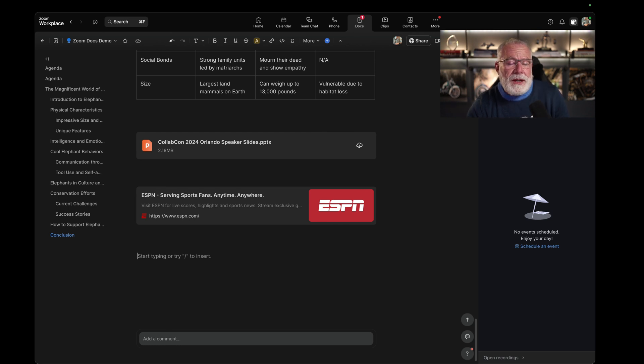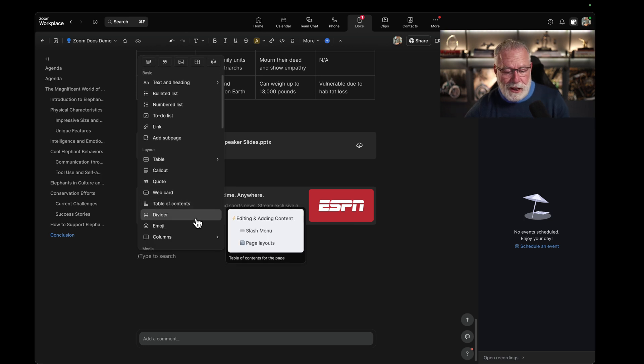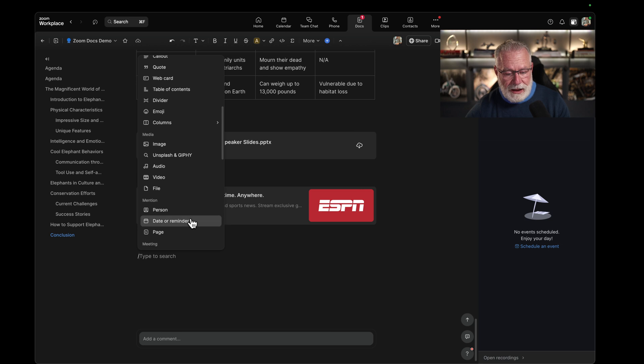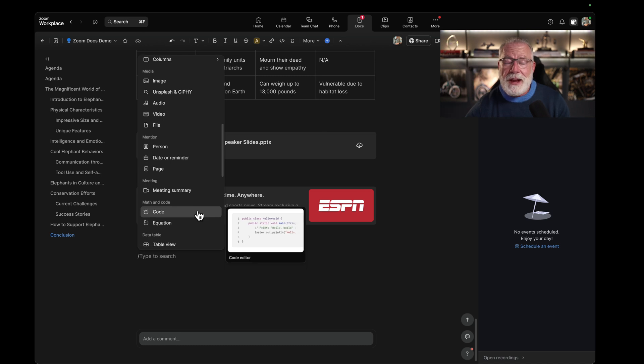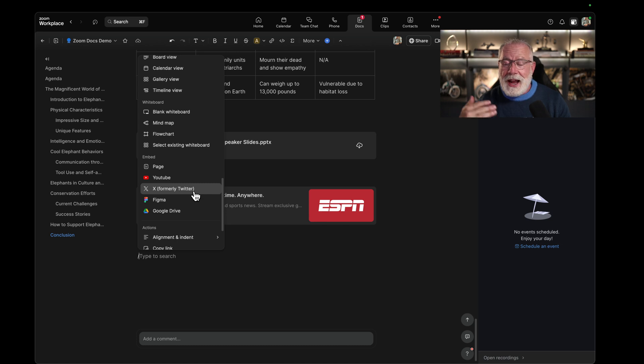Let me do a quick rundown of other things I can add: subpages, tables, callouts, quotes, web cards, table of contents, emojis, columns, pictures, files, dates and reminders, meeting summaries from past meetings. If I'm a coder I can add code; if I'm a mathematician, I can add an equation. I can add Twitter quotes, Figma pages, and even embedded Google Docs as well.